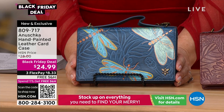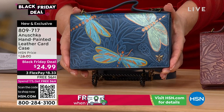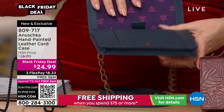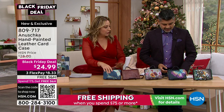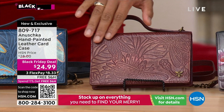I cannot even believe the price — Black Friday deal: $24.99. This is top grain leather, hand-painted, three flex pay of $8.33, and free shipping. What a gift this would be. These are functional — everything for your credit cards, your big cell phone, you're out the door. Let me go through the different colors and choices. We've got the Tooled Dragonfly in the Meadow Blue — gorgeous blue tones with metallic teals and greens. The next one is the Tooled Dragonfly in the Wine — wine tone with rose gold rubbed into the leather.